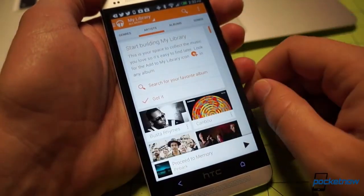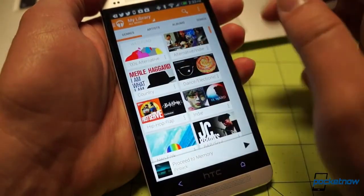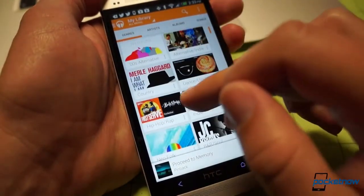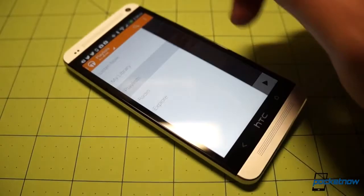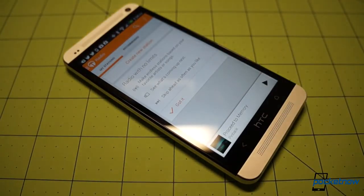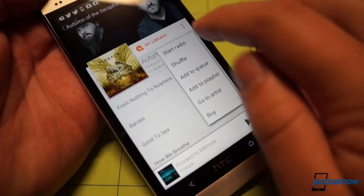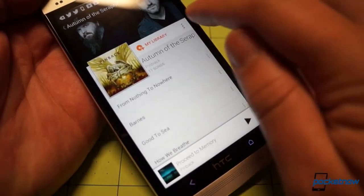Within My Library, you can organize by song, album, genre, and so on. You can also hop back out to the main menu tree to check out Google auto-generated playlists, create radio stations which should improve as you listen more, and Explore, which is supposed to make it easy to figure out what to play next, based on how often you use it.